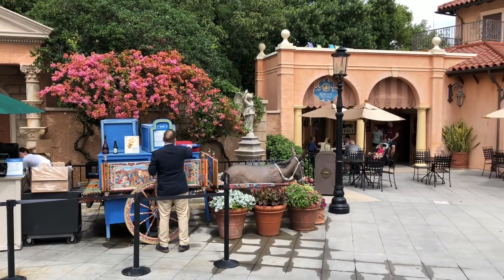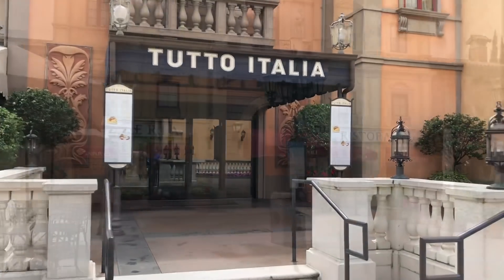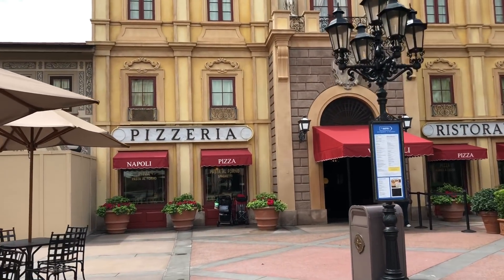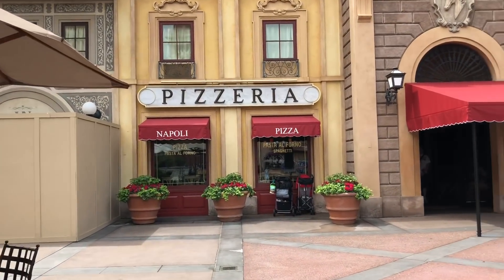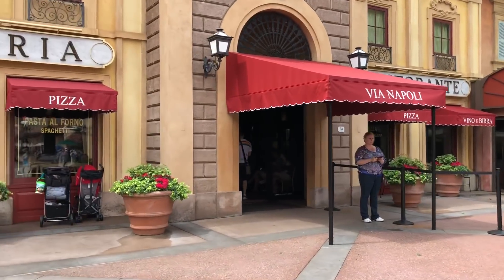Here's the place we're going to eat — called the Napoli Pizza Ristorante. We've eaten here once before a while ago and it's really good.